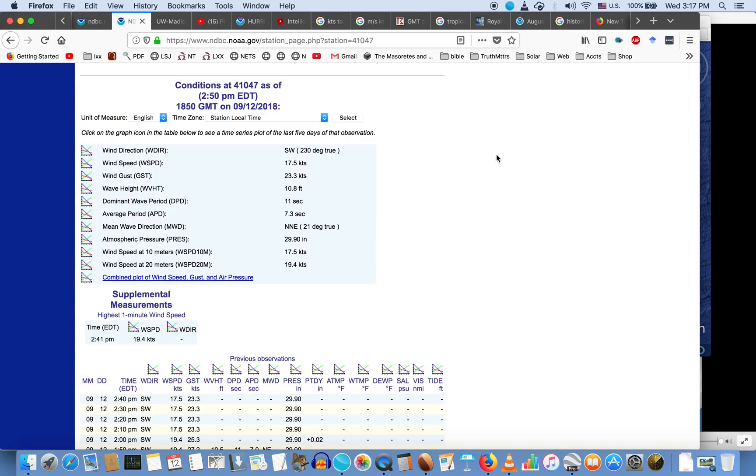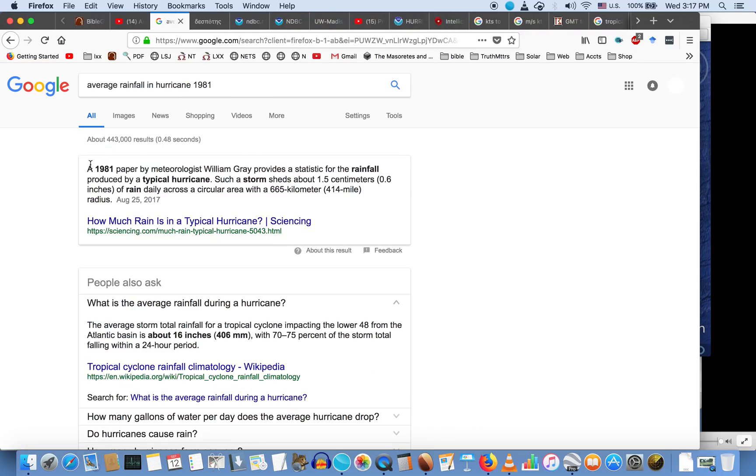I was curious about average hurricane rainfall, and there was a research paper by William Gray in 1981 with statistical analysis of rainfall produced by a typical hurricane. He found that such a storm sheds about 1.5 centimeters of rain daily across a circular area with a 665-kilometer, or 414-mile, radius. So as of 1981, the average rainfall for a hurricane was less than an inch of rain. Don't underestimate the damage an inch of rain can do.